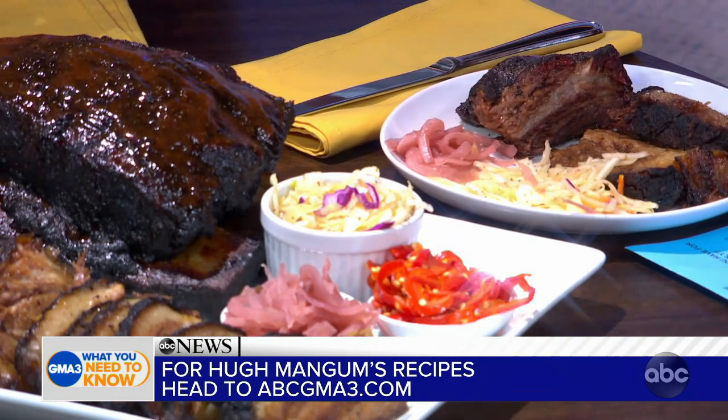Hugh, I'm going to keep on eating here, but this is really great. We really appreciate you making these delicious snacks for us. This is definitely my lunch now. Make sure to head to ABCgma3.com for Hugh's recipes and all of these amazing snacks and food. Thanks again, Hugh. Thanks again for having me. Appreciate it. Happy Super Bowl Sunday, everybody.